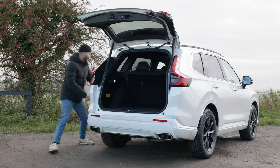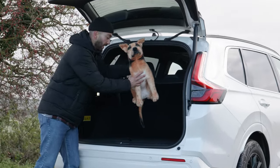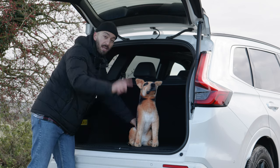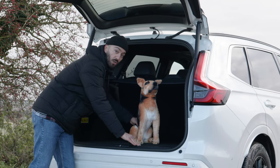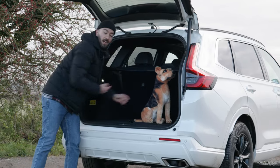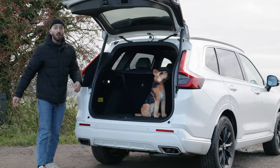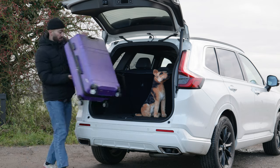If you have a furry friend — this dog here is about the average size for a UK dog — he fits in nice and comfortably. Crucially, the flat floor can be lowered flush to the loading section, so he'll happily jump in and sit there comfortably. But if you prefer loading suitcases, there's also loads of room for those, making this interior very practical indeed.